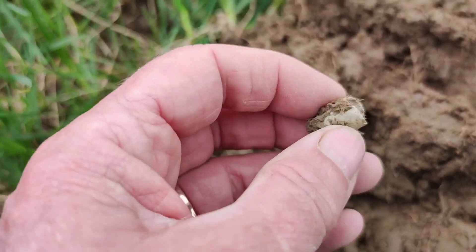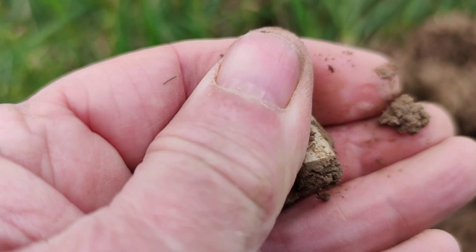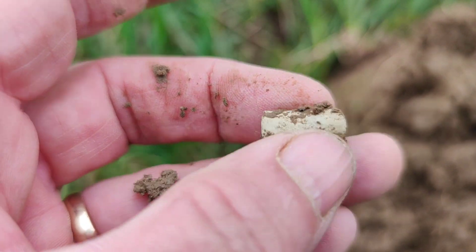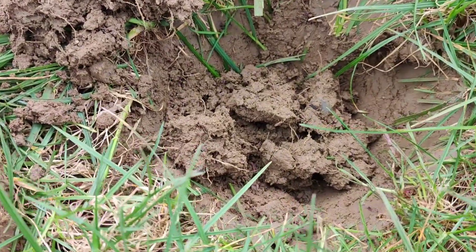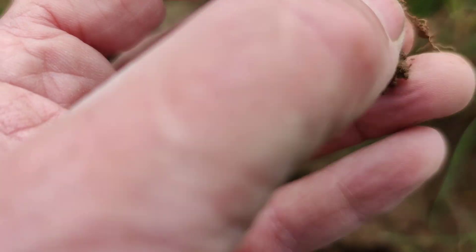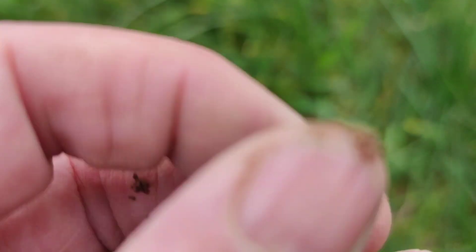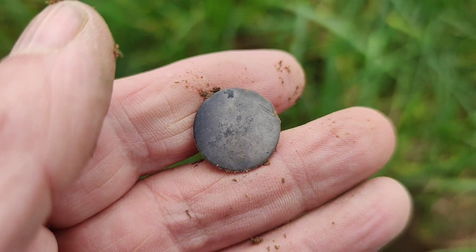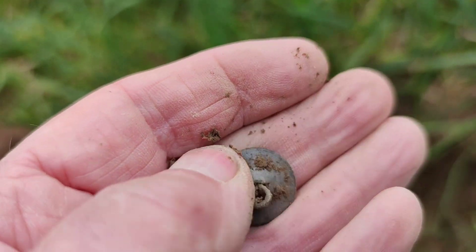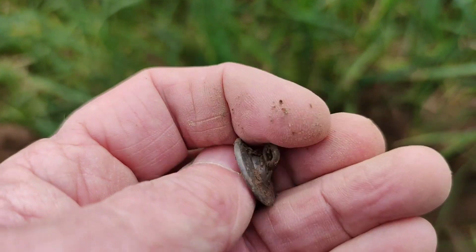Quite an iffy target but I dug it anyway and all it is is that object there, whatever it came off. Right on to the next hole. This was reading in the 20s and it's a BA button with the shank — still intact. Didn't find many of them. That's not a bad button actually, I like that. Little one for the collection, with the silver gilt on it. Happy with that.